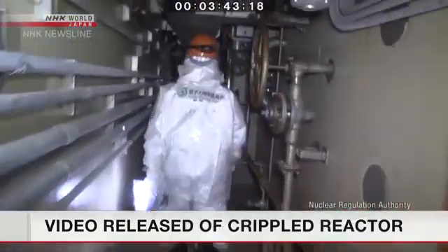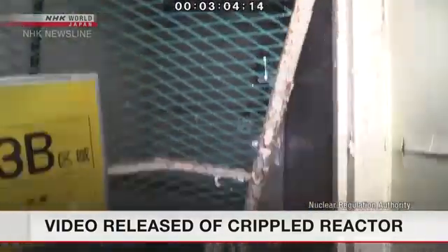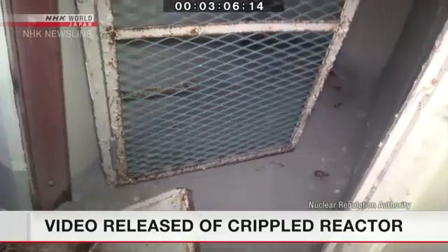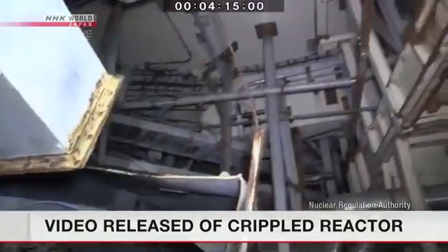Japan's nuclear regulator has released a video of the interior of a reactor building at the crippled Fukushima Daiichi nuclear plant. The number three reactor suffered a meltdown and a hydrogen explosion that blew off the upper part of the building. Members of the panel at the Nuclear Regulation Authority entered the building on December 12th.